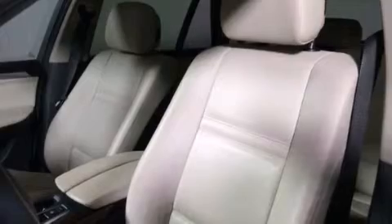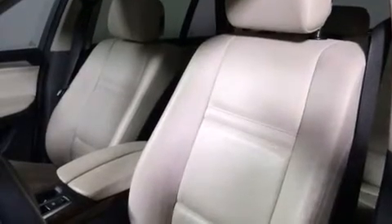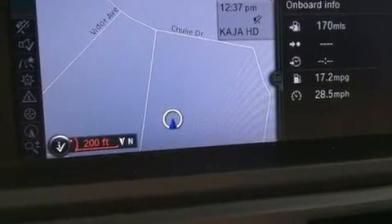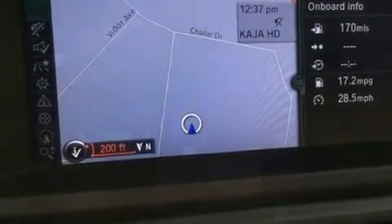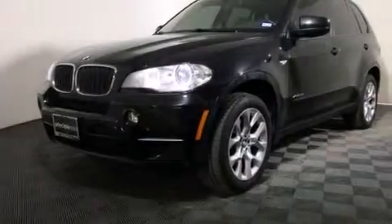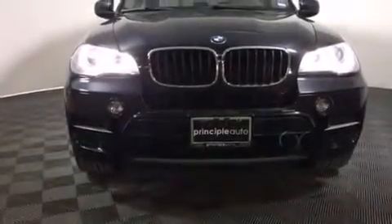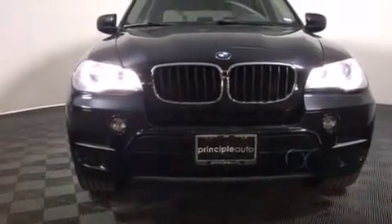Its top features and packages include the convenience package, BMW Assist, heated seats, a low tire pressure indicator, a double wishbone independent front suspension, X-Drive, cornering lights, adaptive brake lights, hill descent control, traction control and stability control systems, alloy wheels, roof rails, and automatic collision notification.